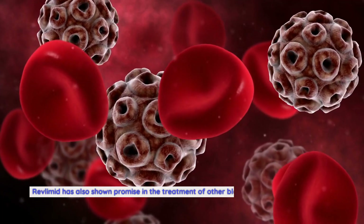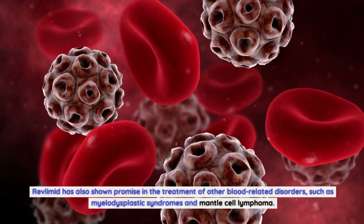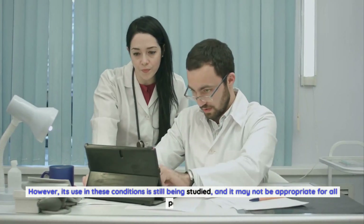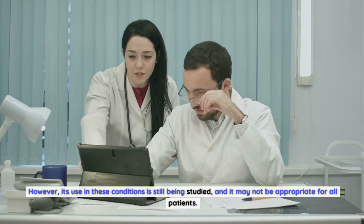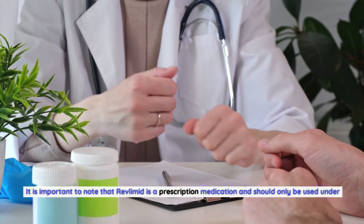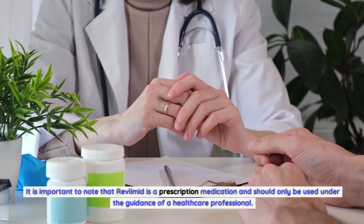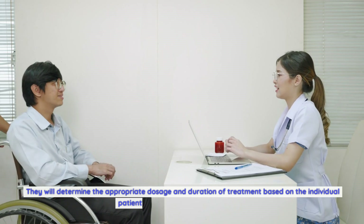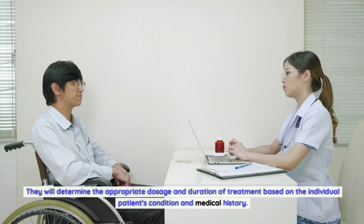Revlimid has also shown promise in the treatment of other blood-related disorders, such as myelodysplastic syndromes and mantle cell lymphoma. However, its use in these conditions is still being studied, and it may not be appropriate for all patients. It is important to note that Revlimid is a prescription medication and should only be used under the guidance of a healthcare professional, who will determine the appropriate dosage and duration of treatment.